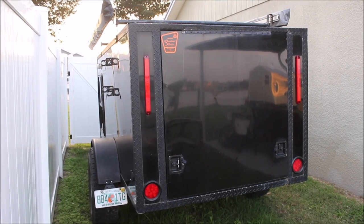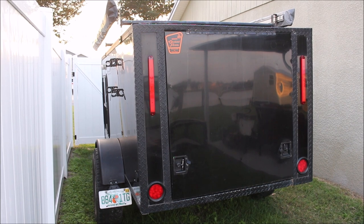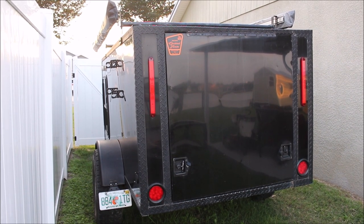Hey everybody! This is gonna be a walk-around video of my camper. I have a lot of new viewers and it's been a long time since I've done a walk-around video, so I've had a lot of requests.